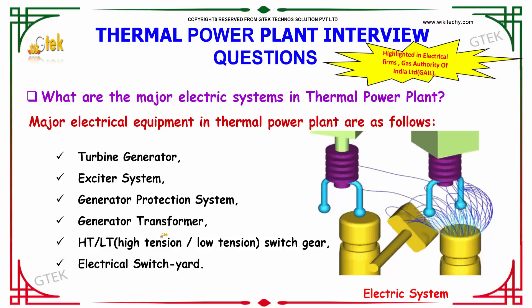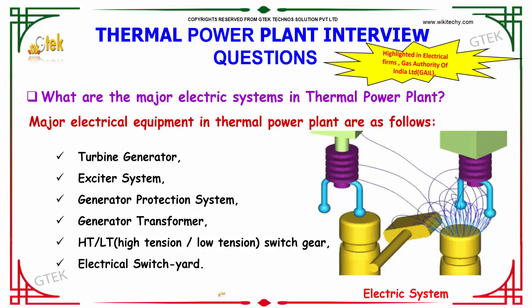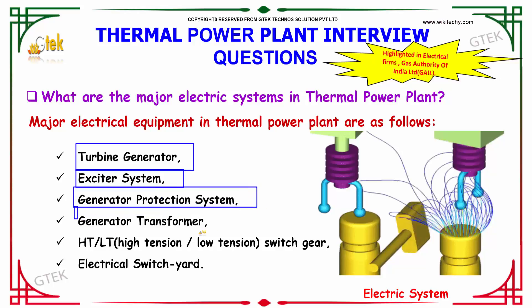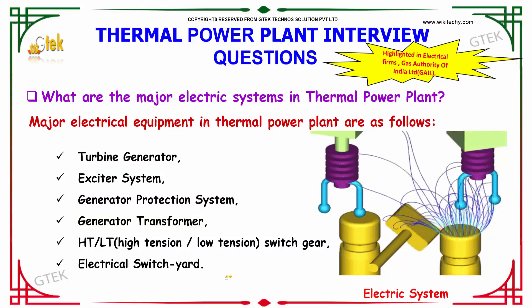What are the major electric systems in thermal power plant? The major electrical equipment deployed in a thermal power plant are: the turbine generator exciter system, generator protection system, generator transformer, high tension and low tension switchgear, and the electrical switchyard. These are considered to be the major electric systems in a thermal power plant.